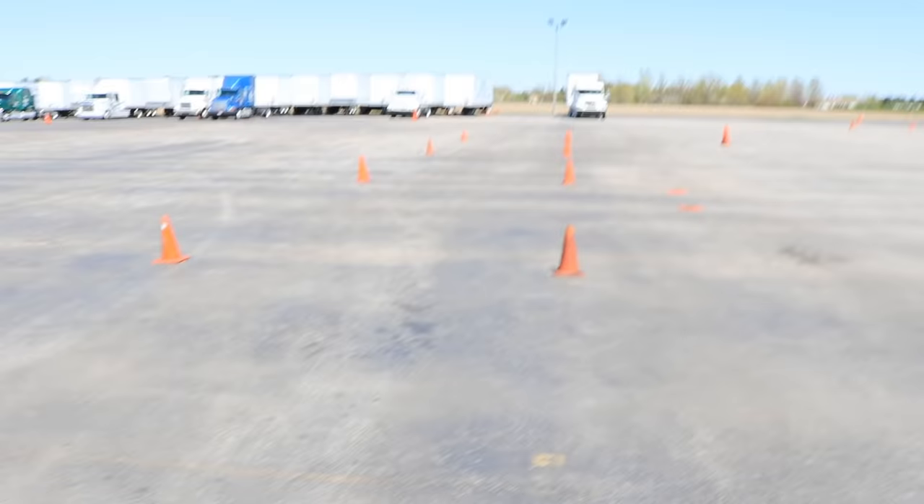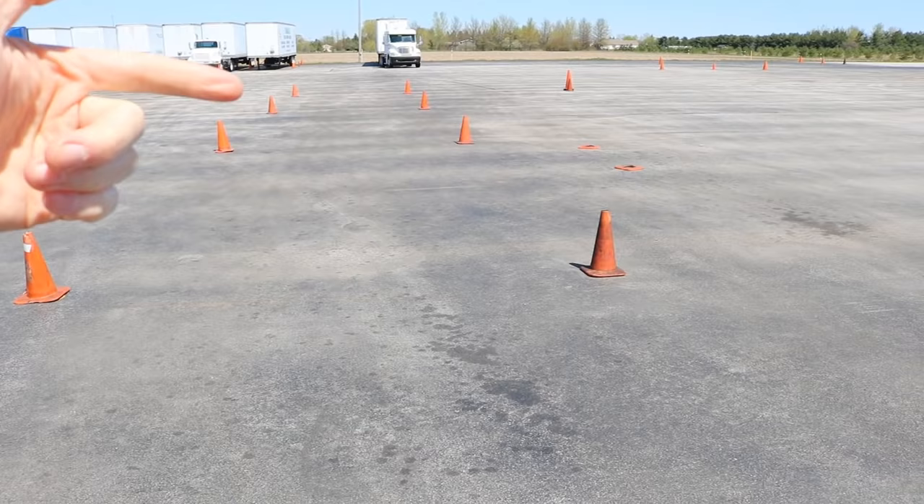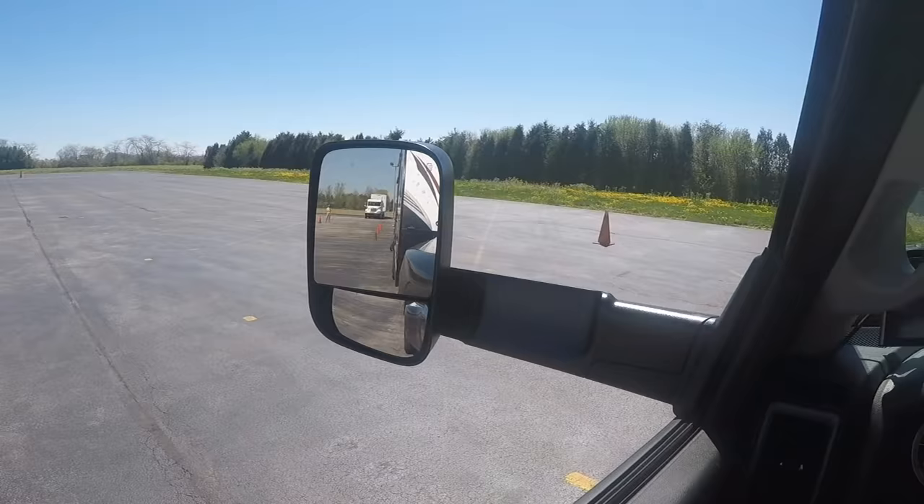Behind me I have a lane set up. These cones are all set 12 feet apart from each other and the lane is about 100 feet long. This is going to be the straight line back. Straight line backing sounds pretty basic and easy, but you'd be surprised how many people struggle with this. The idea is to back in a straight line from the start of the cones all the way down to the end until your front bumper clears the end.